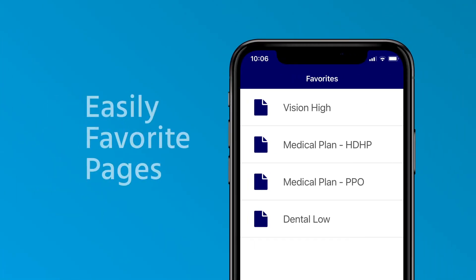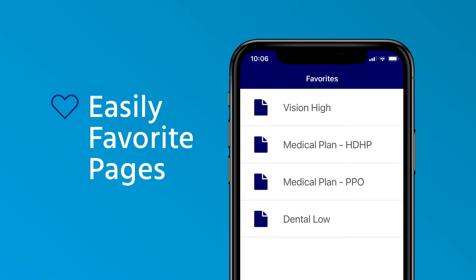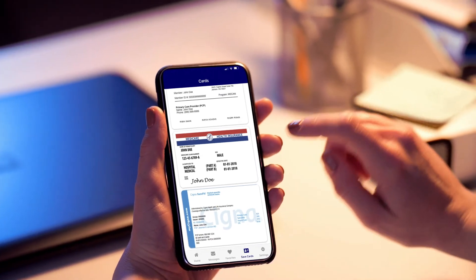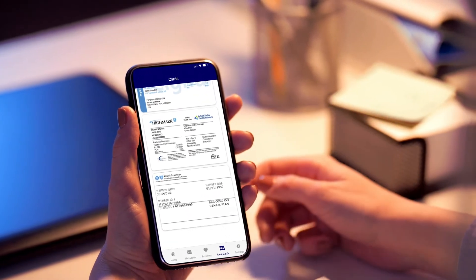Navigating the app is simple, but made even easier with favorites. Employees can favorite their most used pages to find them faster. And because no one should be scrambling to find insurance ID cards during an emergency, your employees can save ID cards for every family member right in the app.